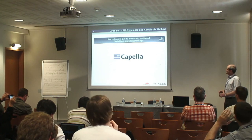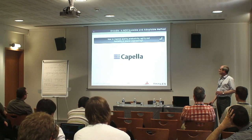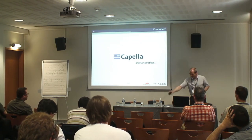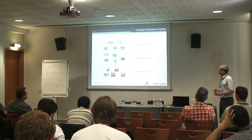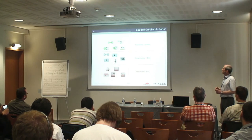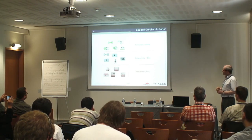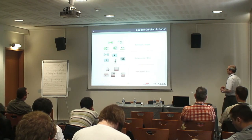The answer to all of this is Capella, which will be proposed as an open-source project in the Polarsys Industry Working Group in Eclipse in the very near future — it's a question of days. Before opening the tool through the video, there is a graphical charter to understand the graphics: green is about functions, blue about components, and pink about interfaces. There is also yellow for node components, which is a kind of blue.